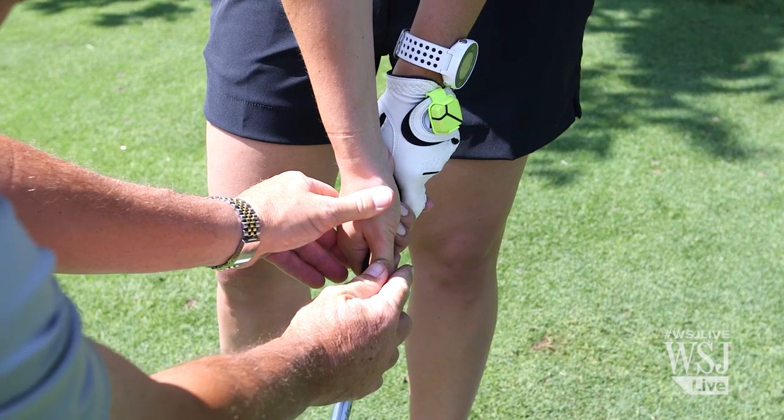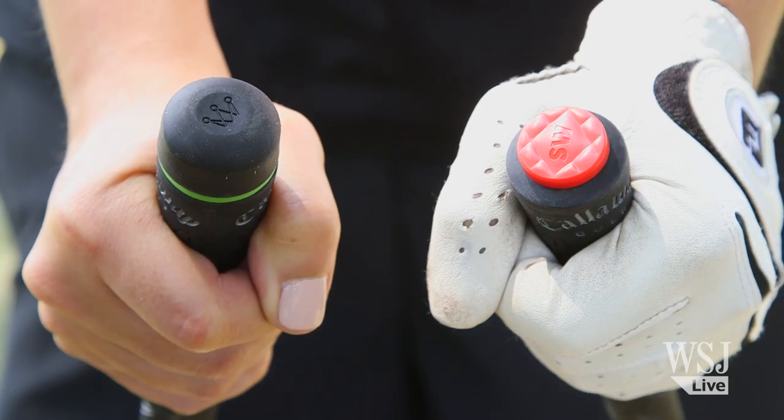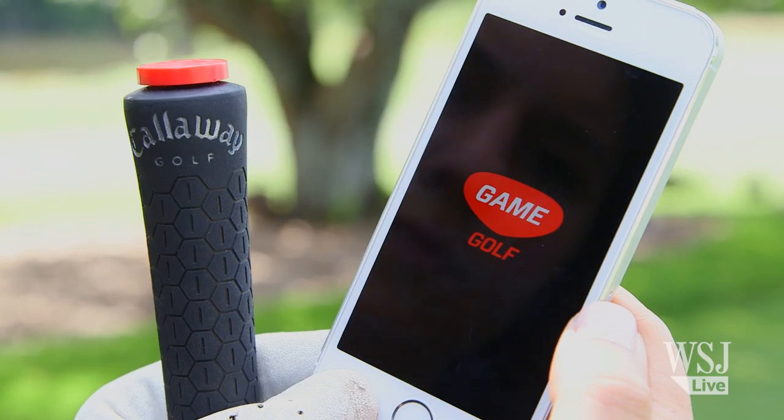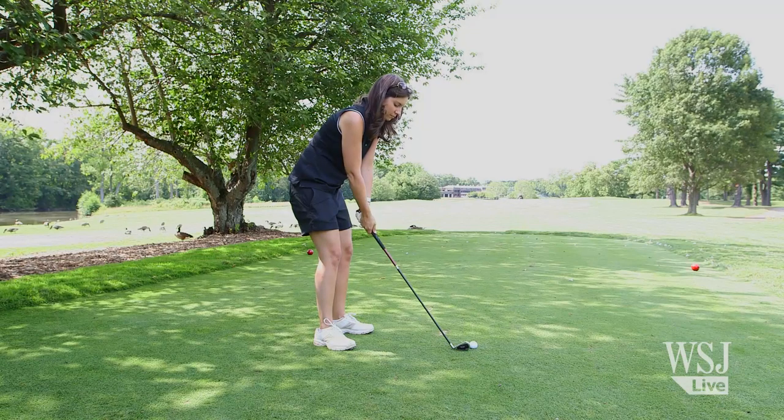The next ones track your game. Game Golf and Arcos attach little doodads to the top of your clubs and then use GPS to track your round. Except with Game Golf, you have to wait to see the information about your round.